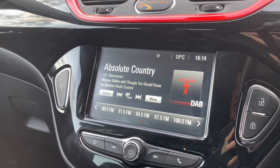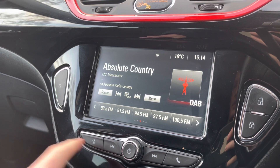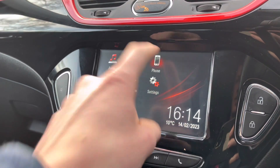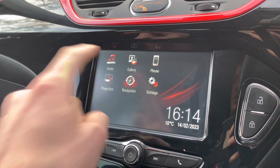This vehicle does come with DAB radio as well as FM and AM, so you always have a wide range of different radio stations to choose from. You can also play your favourite songs via the media option, as well as projecting your mobile device using this feature here. You can also connect your phone via the Bluetooth option, allowing you to take hands-free phone calls a lot easier and a lot safer.